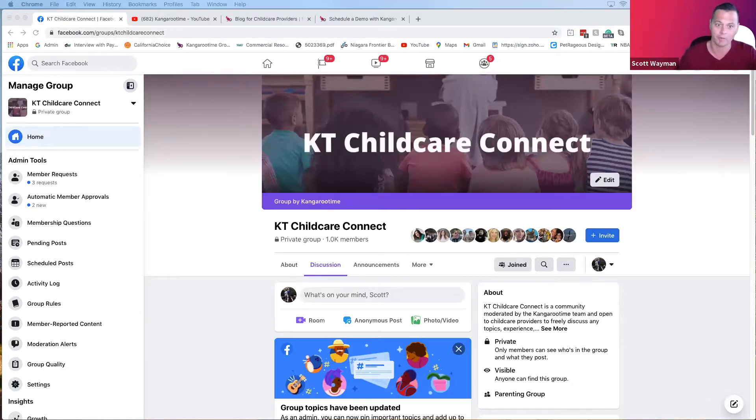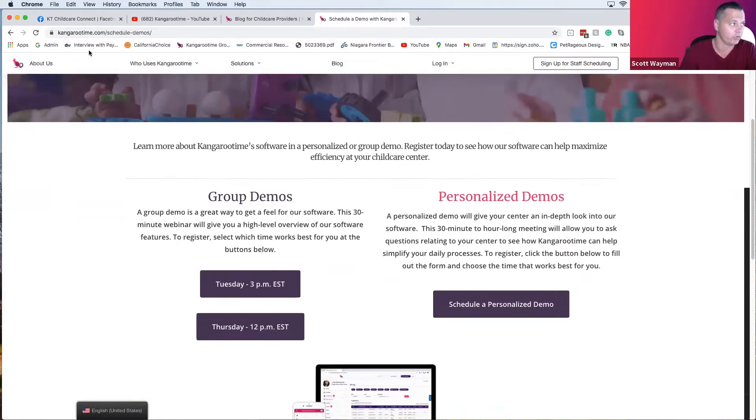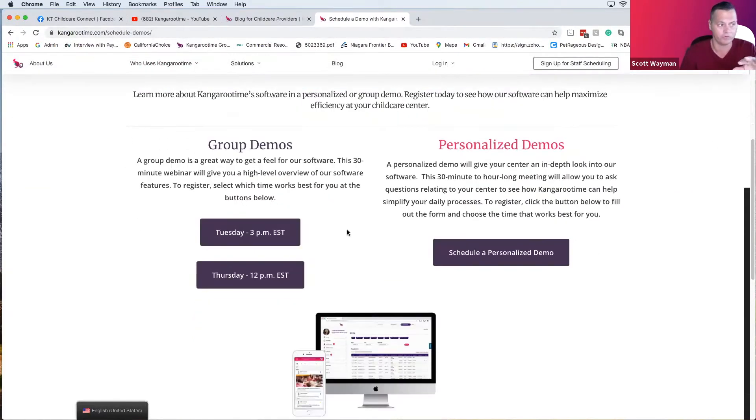We know a lot of you are new to our webinars, so I'd like to acquaint you with our company. Kangaroo Time creates software for early education schools and child care centers, and we help you optimize the business. I founded Kangaroo Time in 2015 — I felt the education industry was severely lacking in technology and tools. As a parent, I saw how challenging and dynamic the business was. If you want to learn more, please go to kangarootime.com/schedule to join one of our group demos.